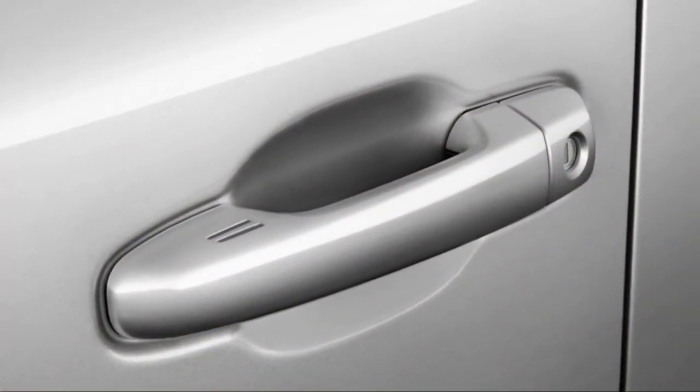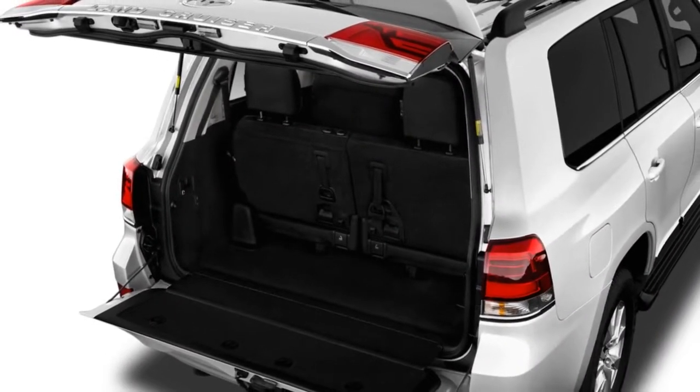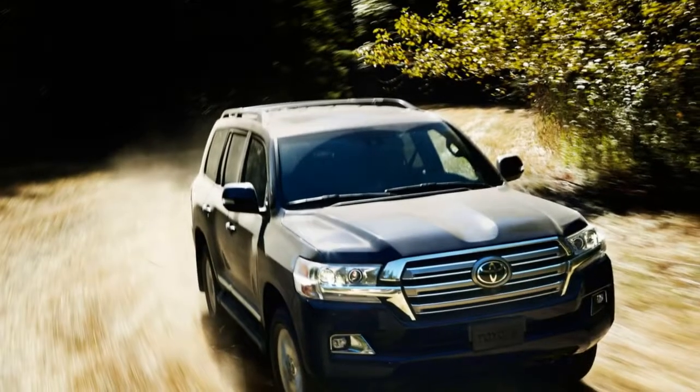That's not to say that safety has taken a back seat. The Land Cruiser comes standard with a full complement of airbags, automatic emergency braking, and adaptive cruise control.